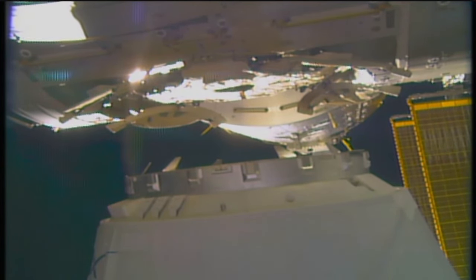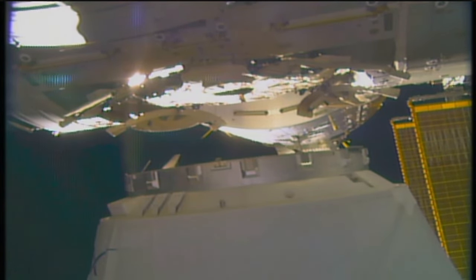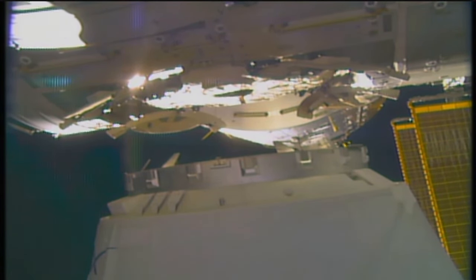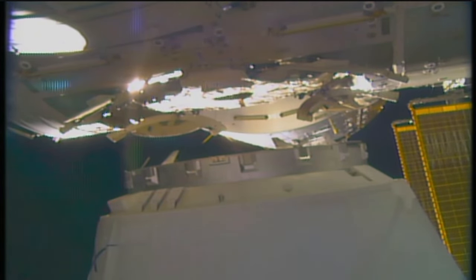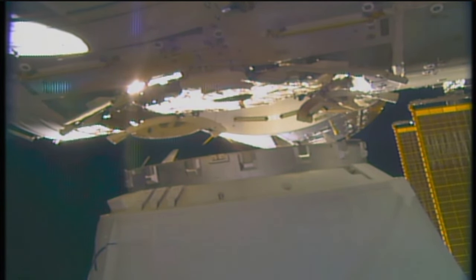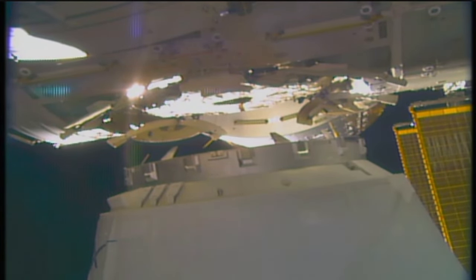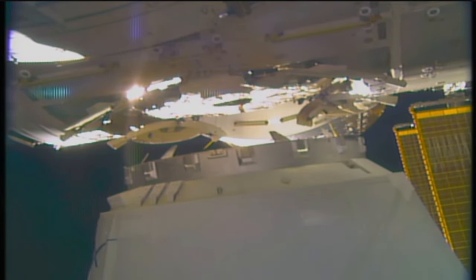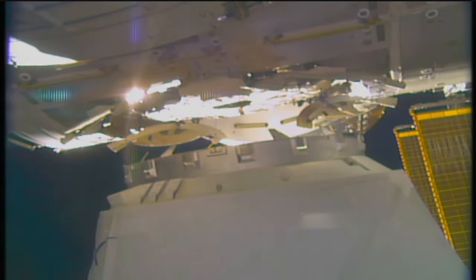Again, there are four gangs of four bolts apiece — 16 bolts in all — that will firmly lock Dragon to the Earth-facing Port of Harmony and provide an opportunity thereafter for the crew to provide leak checks inside the space station to make sure we have an airtight seal before work continues to open the hatch to Dragon later today.